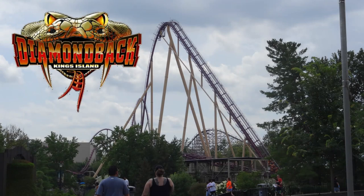Welcome back to yet another review from Kings Island. This review has been a long time coming, and it is for the 2009 Bolliger & Mabillard hypercoaster known as Diamondback.